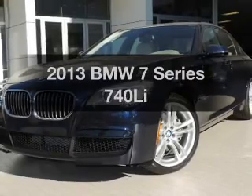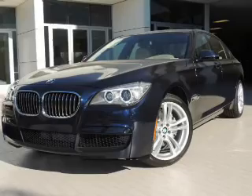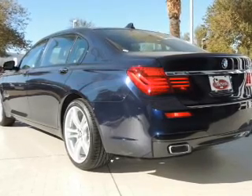Check out this 2013 BMW 7 Series. This is the set of wheels you've been looking for, with a solid 6-cylinder engine. The powertrain includes rear wheel drive that responds smoothly to its automatic transmission.